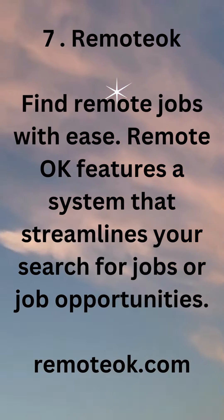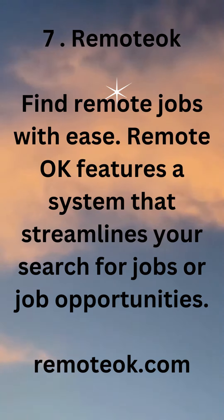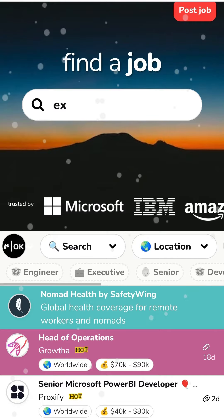7. RemoteOK — find remote jobs with ease. RemoteOK features a system that streamlines your search for jobs and job opportunities. remoteok.com